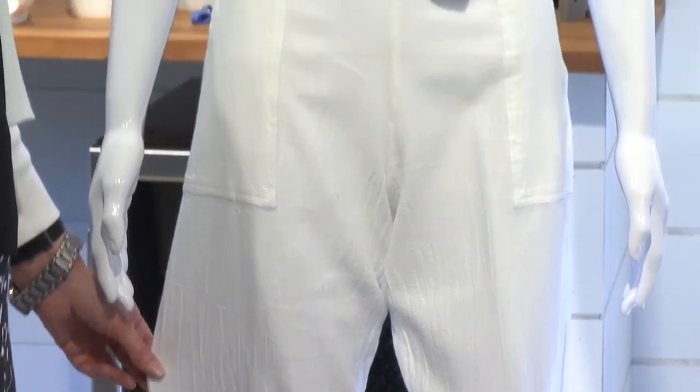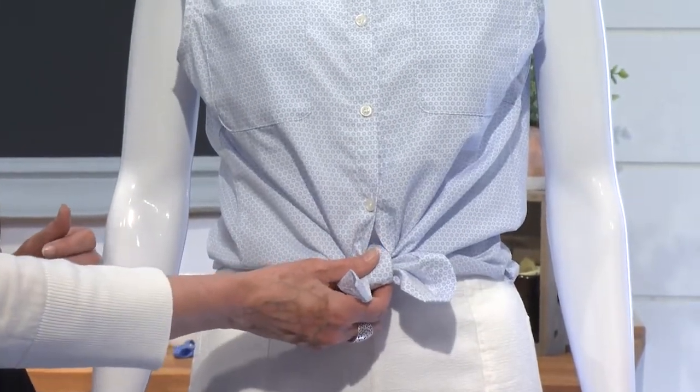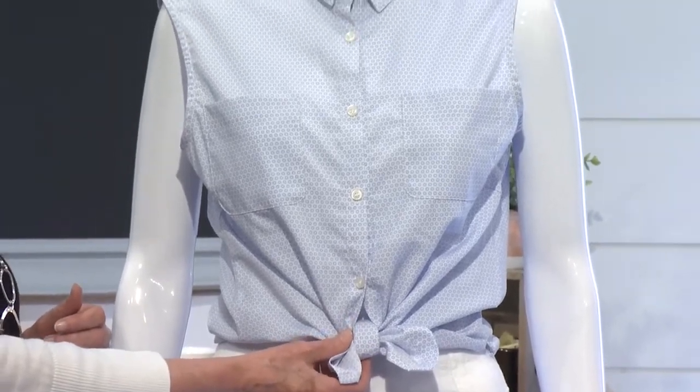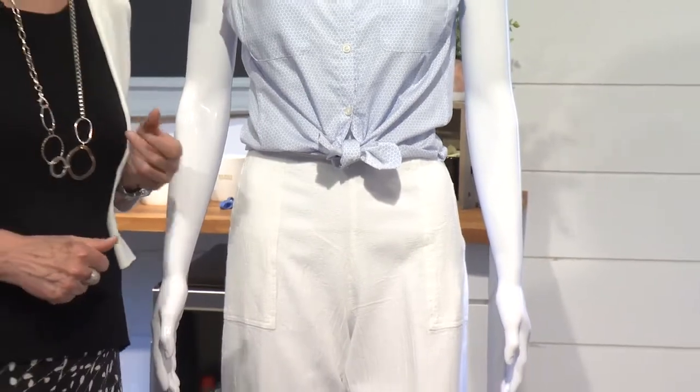For the top, I've paired it with this really fun blouse. But instead of trying to decide — do I want to tuck the blouse in or leave it untucked? — I've actually just tied it at the bottom. So now you've got a cute, stylish outfit.